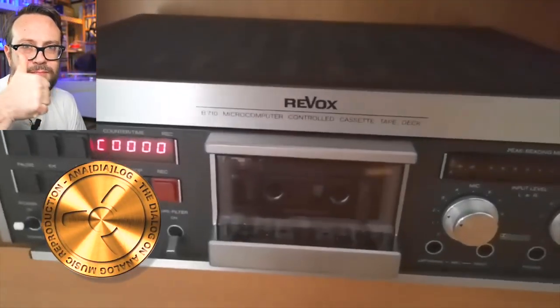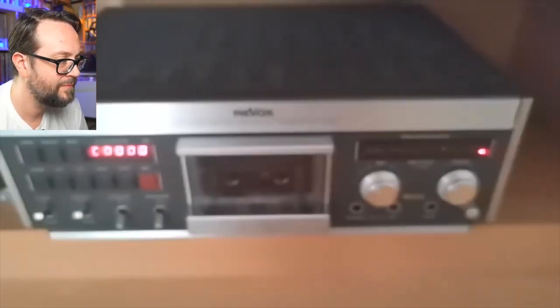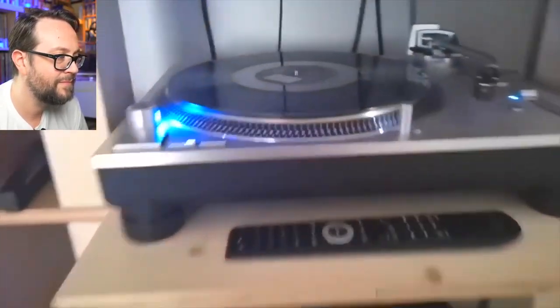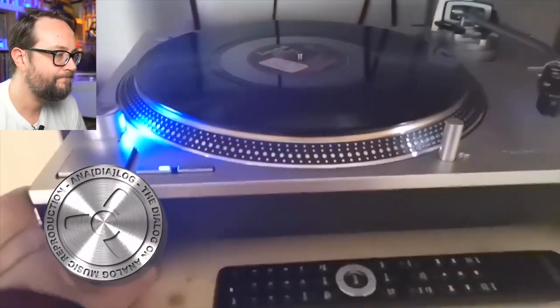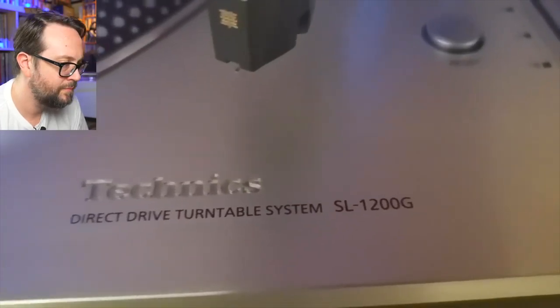Here we have the Revox B710 — Swiss quality tape deck from the 80s. Above, we have my newest gem here: this one is the Technics turntable SL-1200G.